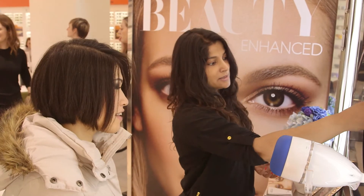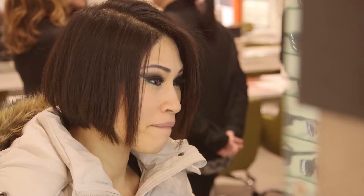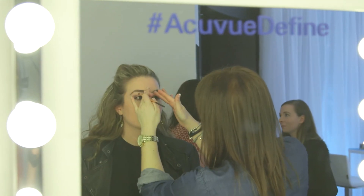The Eye Define Studio is a totally innovative concept — we've never done anything like this before. What we're trying to show is how by trialing One Day AccuView Define in your own personal experience, you can then improve your natural eye beauty even further by using makeup tips and hints.